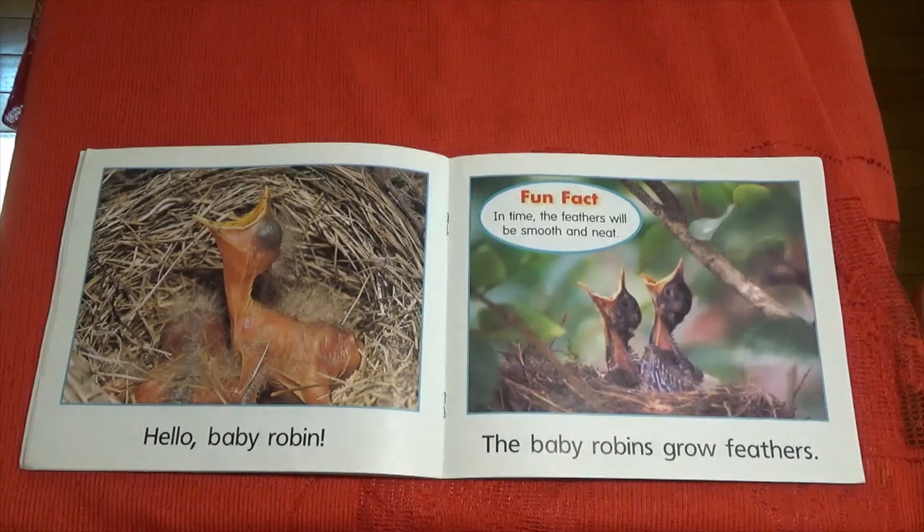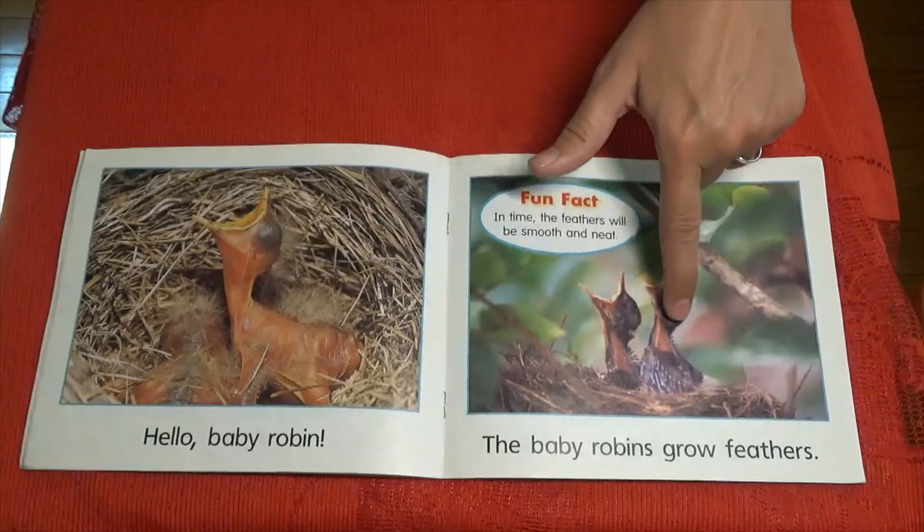Fun fact: in time, the feathers will be smooth and neat. The baby robins grow feathers — they don't have them when they're born, but they have to grow them.